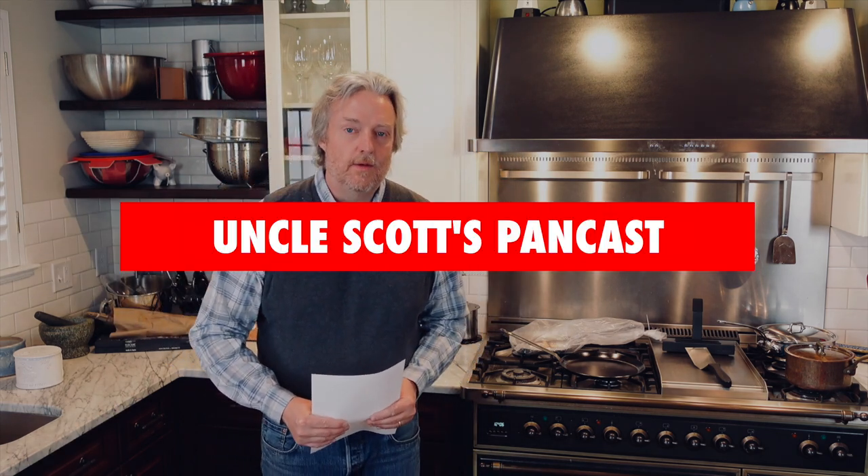That wraps it up for this edition of Uncle Scott's Pancast. Thank you for watching — we'll see you again next time.